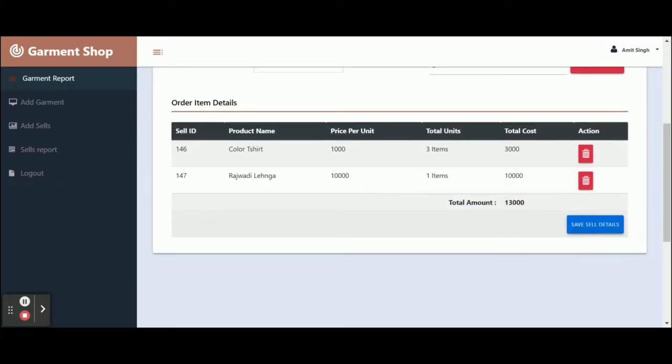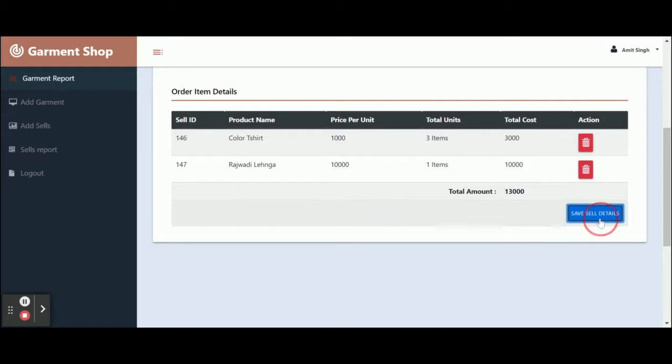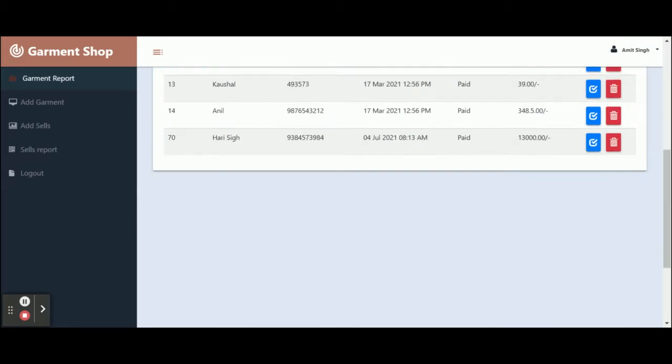Once you complete your sales, click 'Save Sales Details'. All the information for that sale will be saved into the database and can be accessed later. You can see the data has been saved into the database and all details are coming from the database.